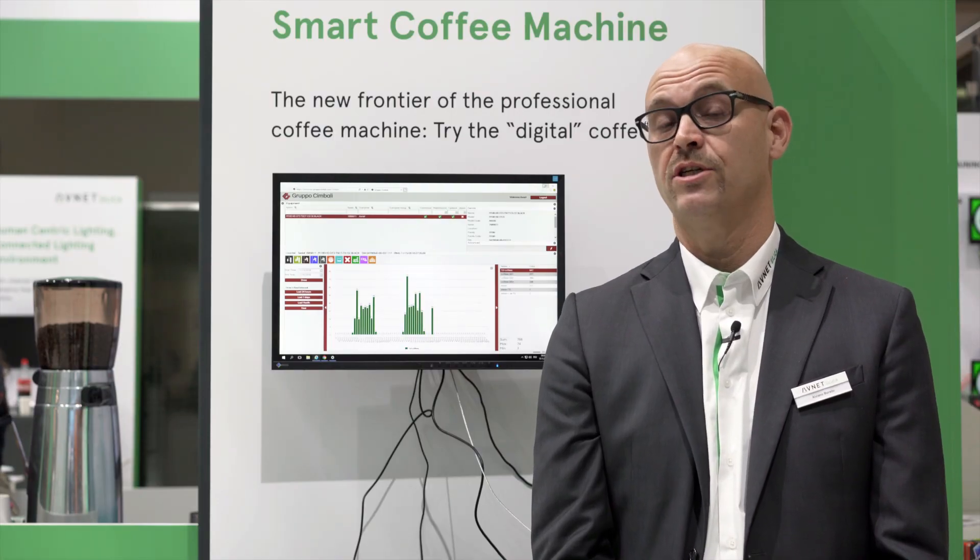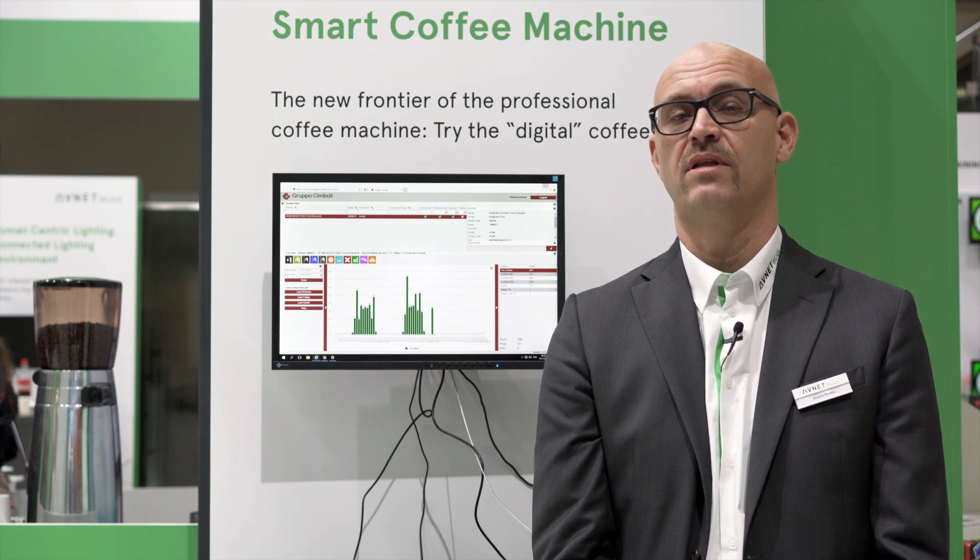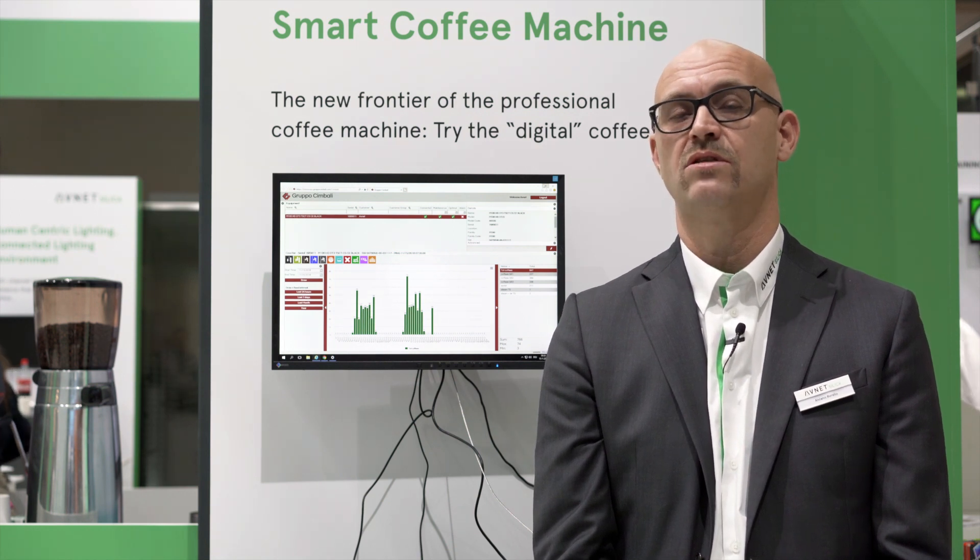The communication is bidirectional, because from the dashboard you can also set some parameters of the coffee machine. Thank you.